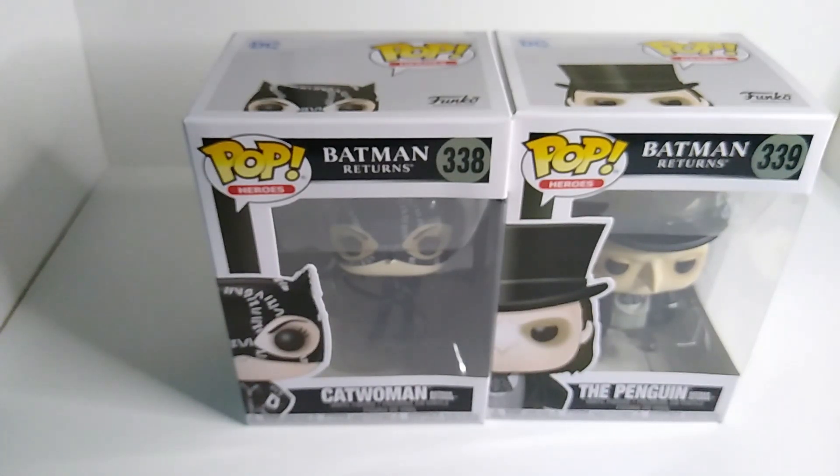Hello and welcome back to my channel. Before we start this video, I want you to hit that subscribe button and help me grow this channel. This is awesome — we got two Funko Pops unboxing, and these two Funko Pops are from Batman Returns, the movie from the 90s with Michael Keaton. These Funko Pops are not supposed to be out yet, but my Walmart actually decided to put them out early.